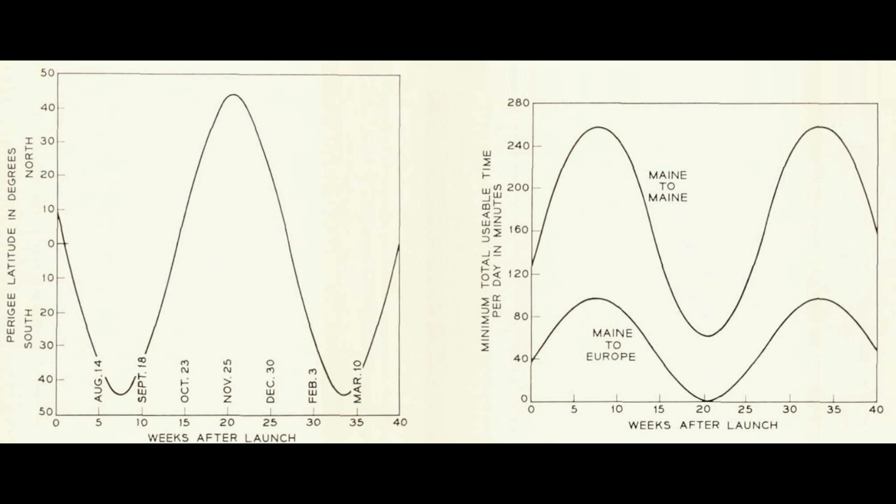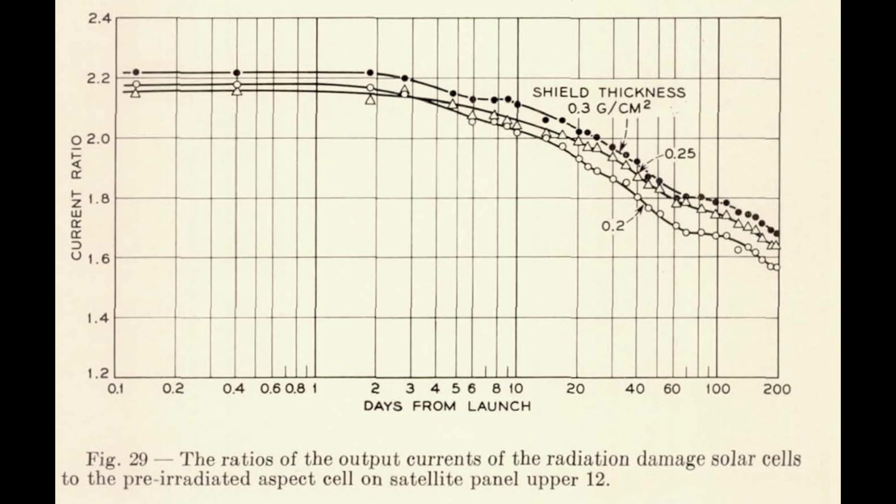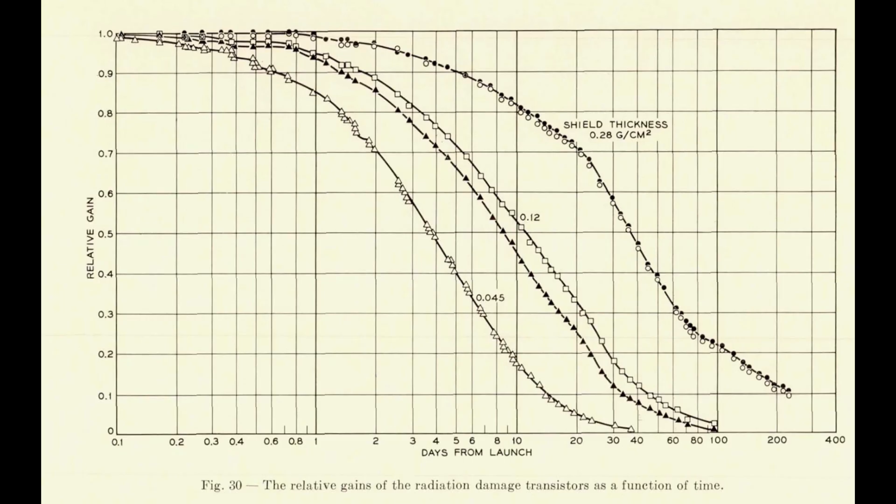In addition to the transmission system, Telstar carried a whole range of radiation experiments. Bell Labs was already building satellites and guidance hardware, so they wanted to collect information on how radiation in space affected components. The solar cells on the surface came in different varieties with different shielding thicknesses to observe differences in degradation. There were also electronic packages with transistors at different shielding levels that could be interrogated and tested in flight — and this would prove important in figuring out why Telstar ultimately failed.